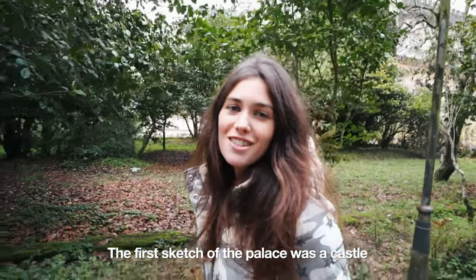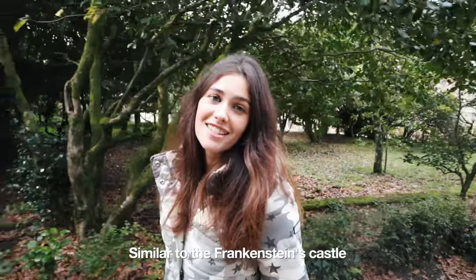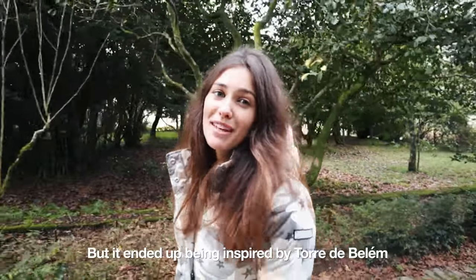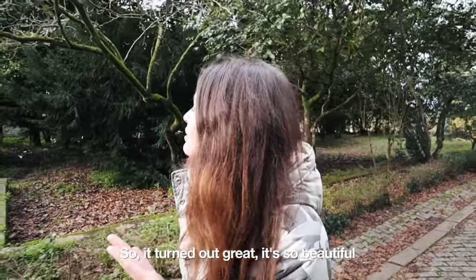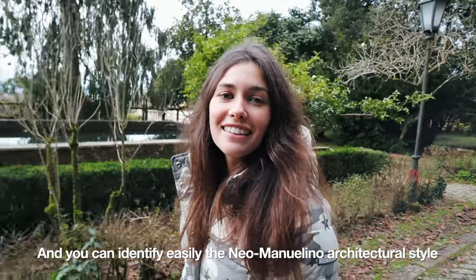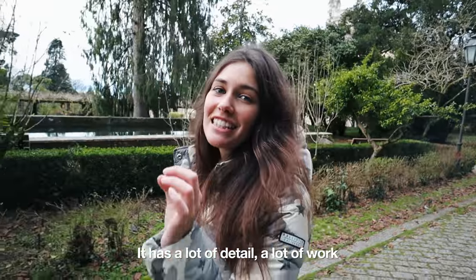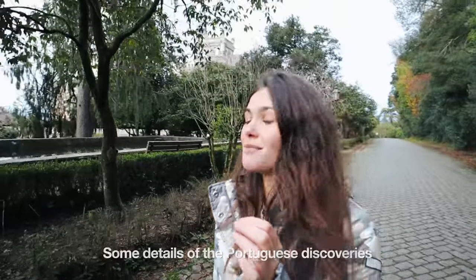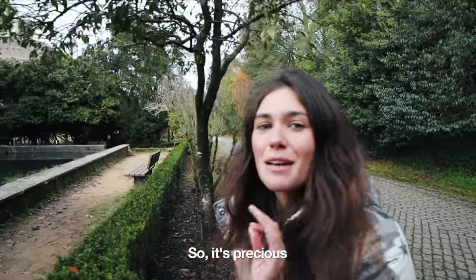The first sketch of the palace was a castle similar to Frankenstein Castle, but it ended up being inspired by Tour de Blayn. It turned out great — it's so beautiful. You can easily identify the Neo-Manueline architecture style. It has a lot of details, a lot of work, some details of the Portuguese discoveries. It's precious.